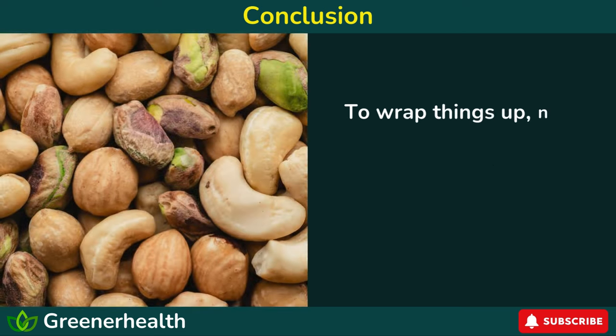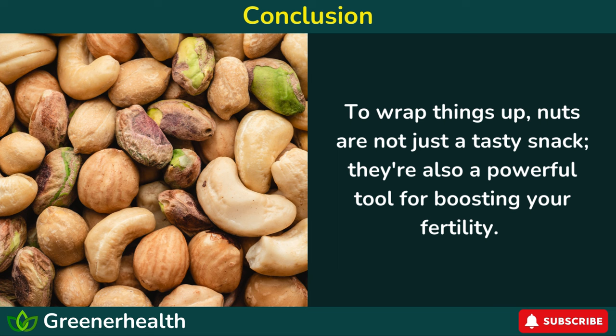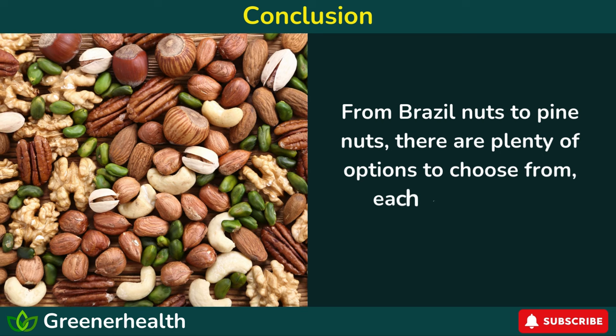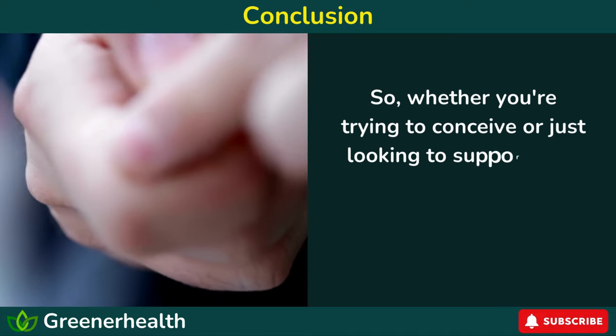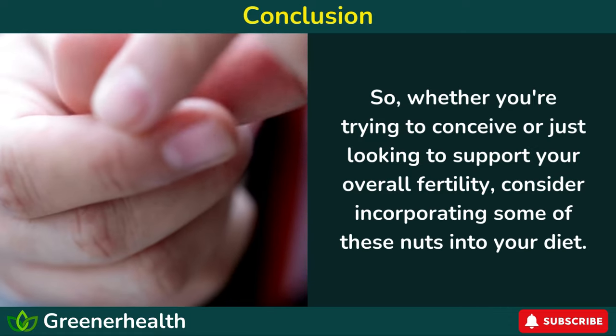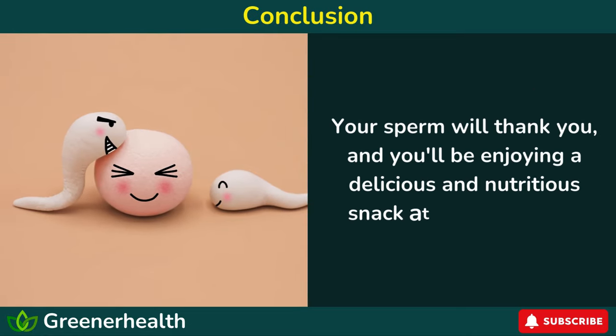To wrap things up, nuts are not just a tasty snack — they're also a powerful tool for boosting your fertility. From Brazil nuts to pine nuts, there are plenty of options to choose from, each with its own unique benefits. So whether you're trying to conceive or just looking to support your overall fertility, consider incorporating some of these nuts into your diet. Your sperm will thank you, and you'll be enjoying a delicious and nutritious snack at the same time.